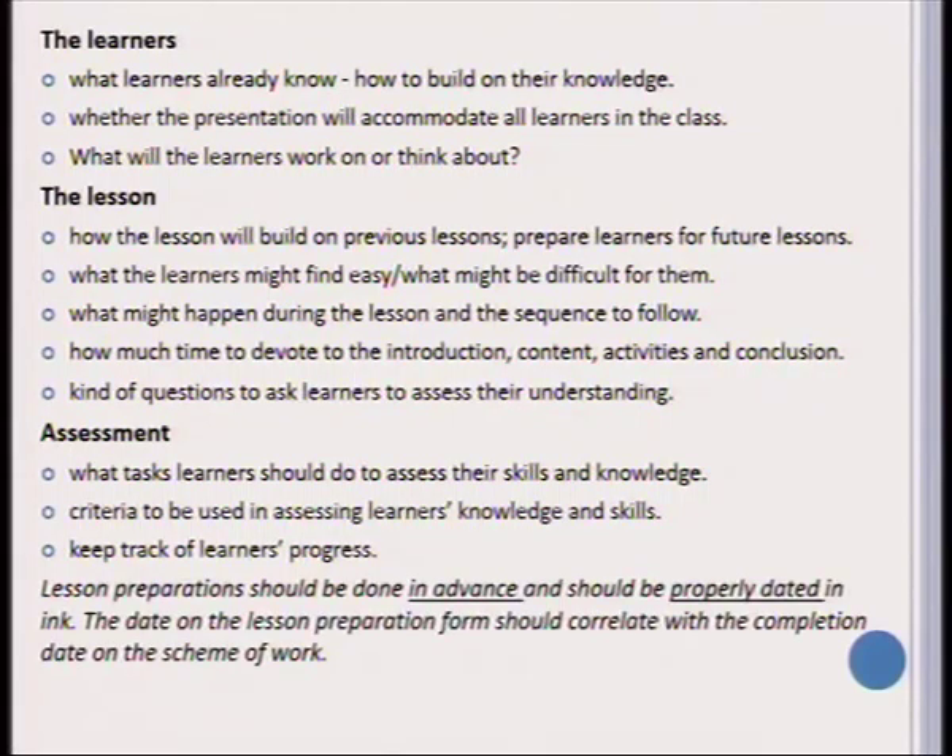We need to keep track of learners' progress using a class list and indicating the marks learners received on the different skills assessed. Very importantly, lesson presentations have to be done in advance, properly dated in ink, and the date on the lesson preparation form should always correlate with the completion date on the scheme of work.